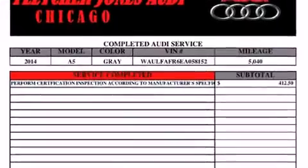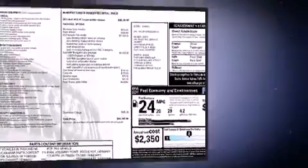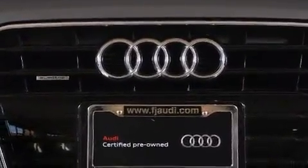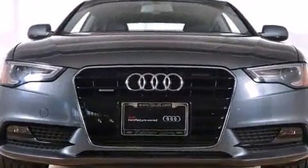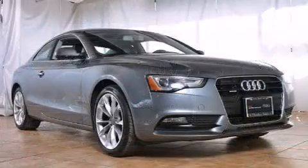Turbocharger technology provides forced air induction, enhancing performance while preserving fuel economy. Audi prioritized comfort and style by including leather upholstery, a tachometer, power front seats, and front dual-zone air conditioning.